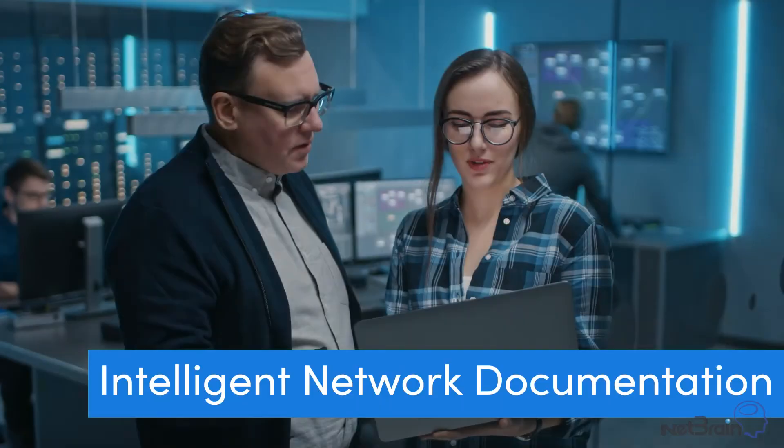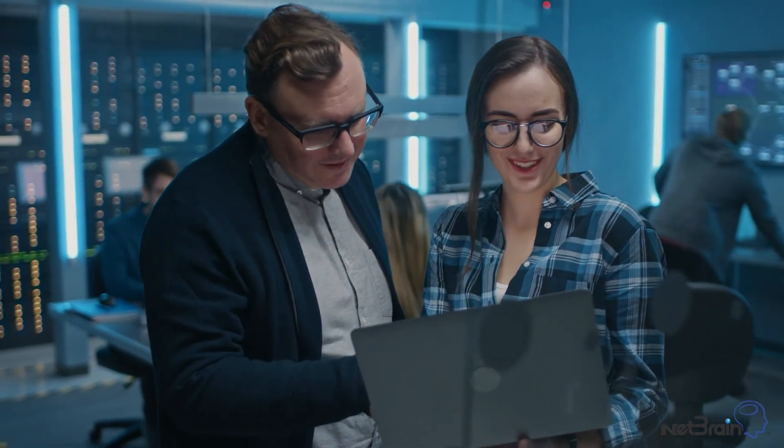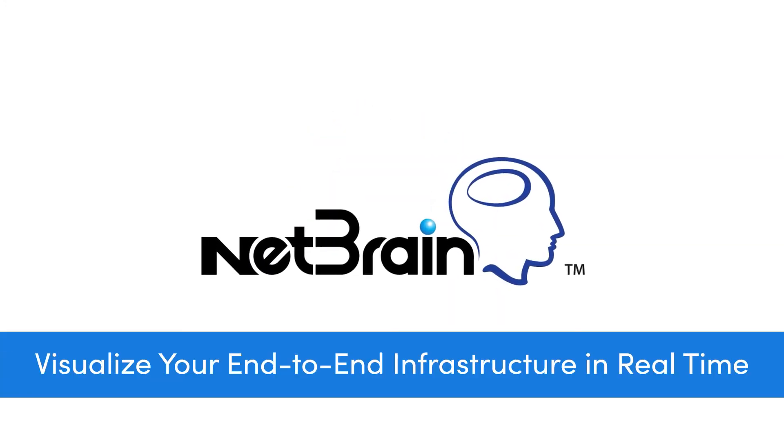Intelligent network documentation is Netbrain's answer to the challenges of understanding your infrastructure during operational and troubleshooting tasks. Visualize your end-to-end infrastructure in real-time.